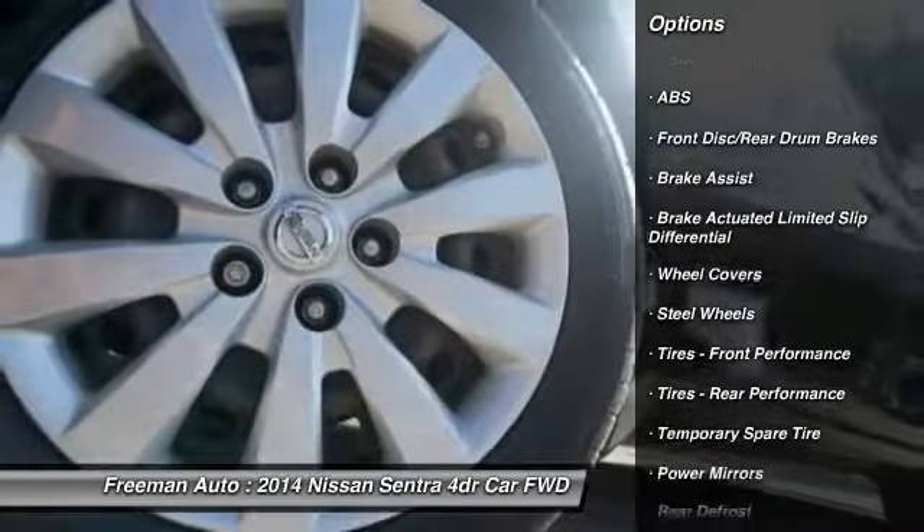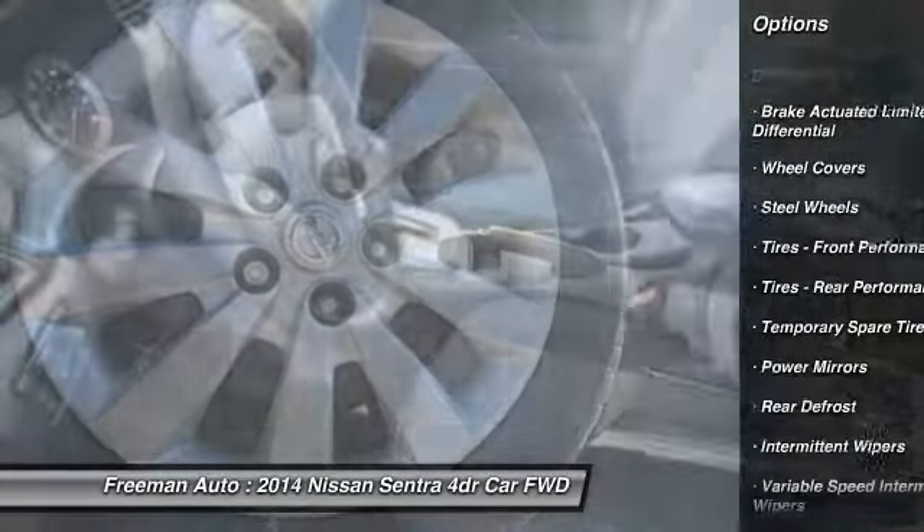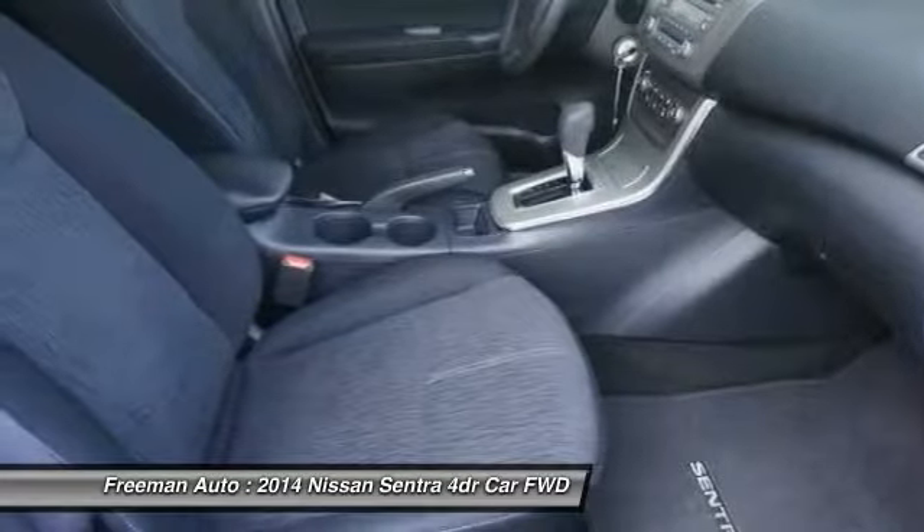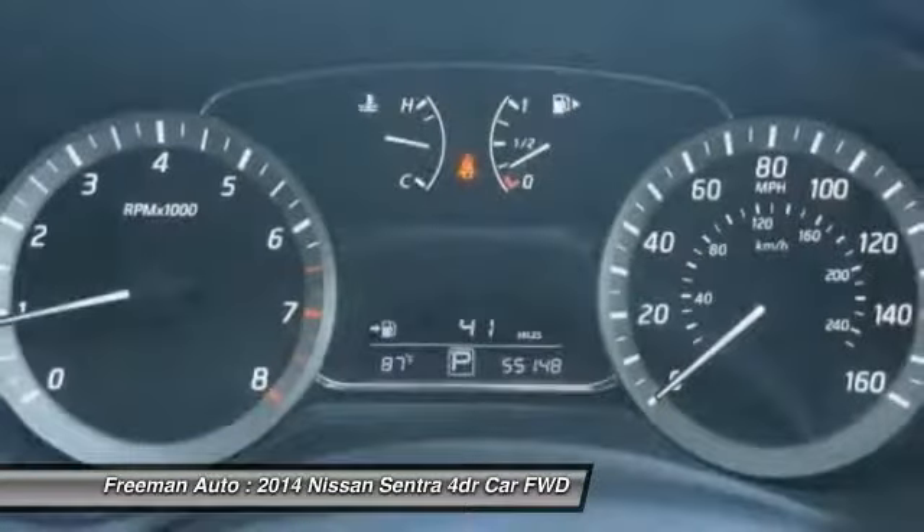The quintessential Nissan, this Nissan Sentra SV speaks volumes about its owner — about uncompromising individuality, a passion for driving, and standards far above the ordinary.